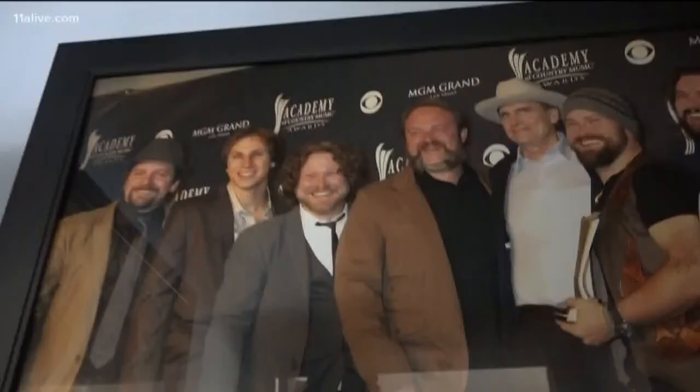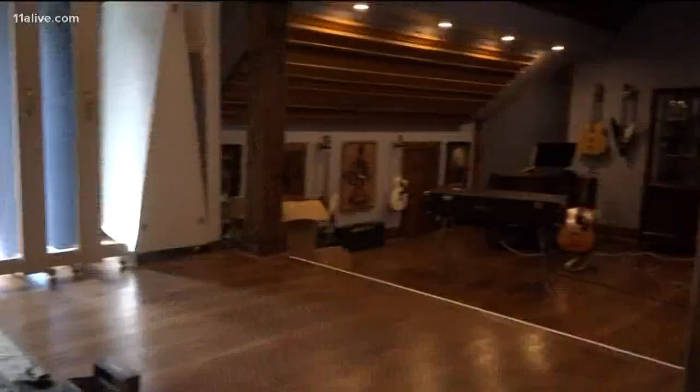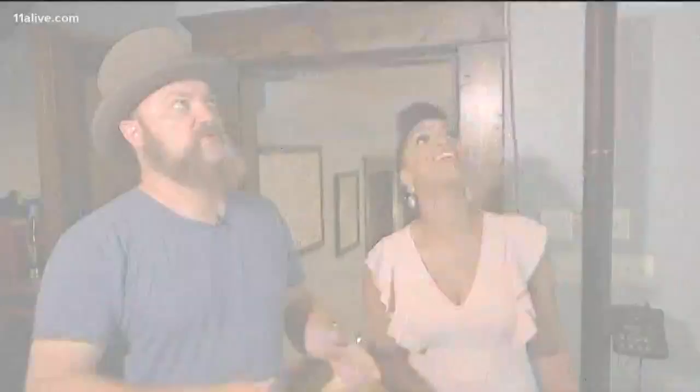Welcome to Brighter Shades Studios. It's not every day that a Southern rock superstar gives you a tour of their studio, but Hop of the Zach Brown band took us for a ride inside. It's kind of like being in a big, fancy barn, like a cathedral almost, like a church kind of.